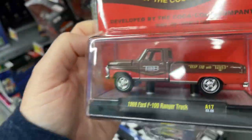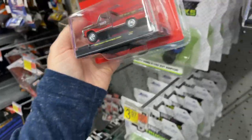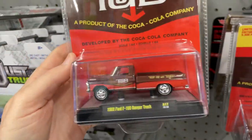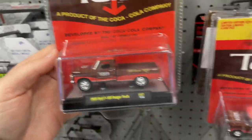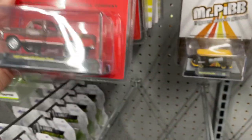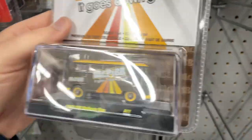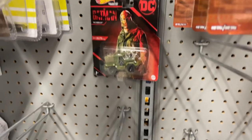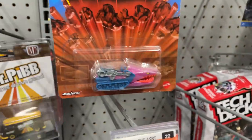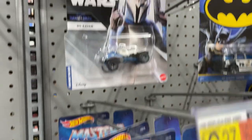These look pretty nice — 1969 Ford F100 Ranger truck. This one's pretty cool too. It's got the tab Coca-Cola company. There's another Ford, another VW. Got Hot Wheels DC Batman, a couple of Masters of the Universe.